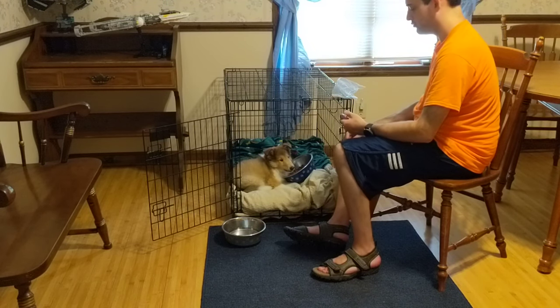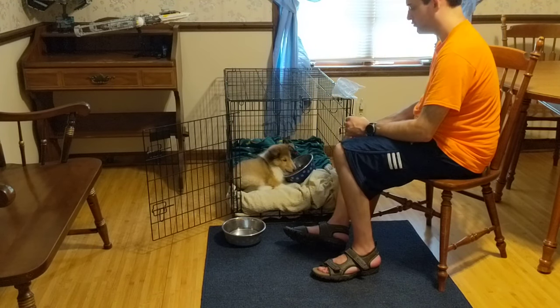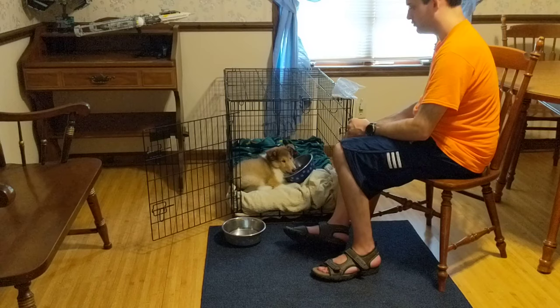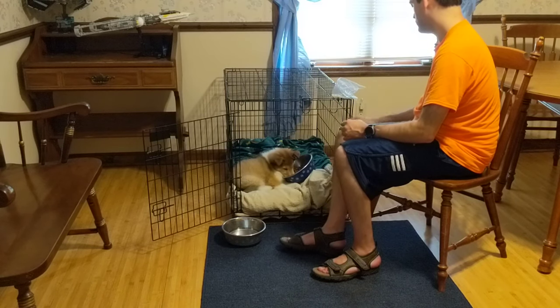Over time, as your dog seems to be more relaxed in the crate, you can try closing the door without locking it. Over time, try locking it for periods of time — you could lock your dog inside when you go get the mail or something like that.